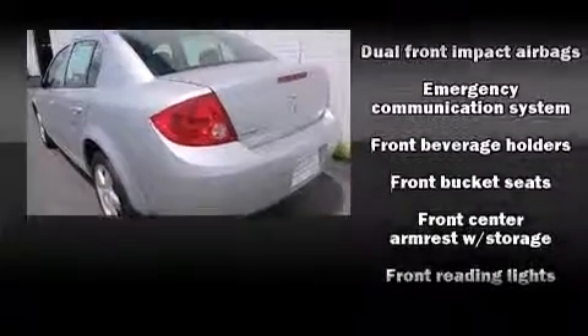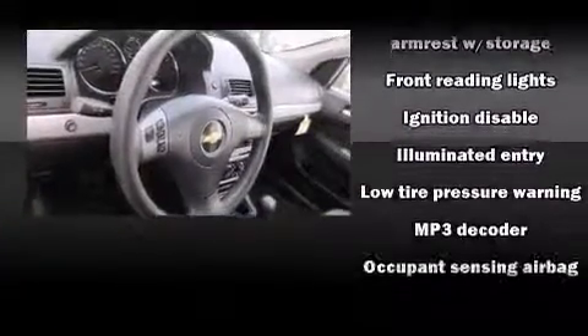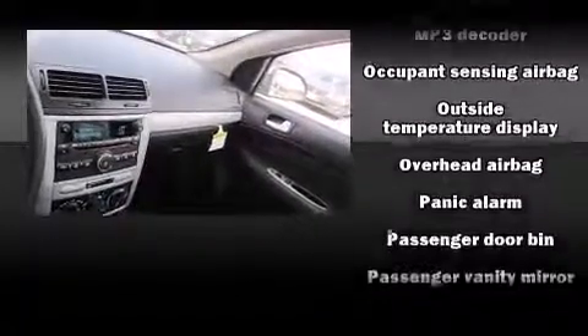Chevrolet paid particular attention to efficiency and practicality with the following features: a tachometer, speed-sensitive wipers, remote keyless entry, and power windows.